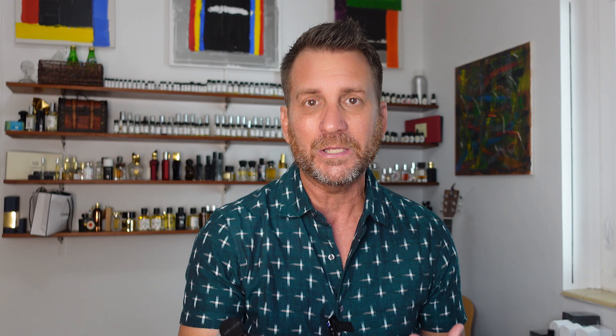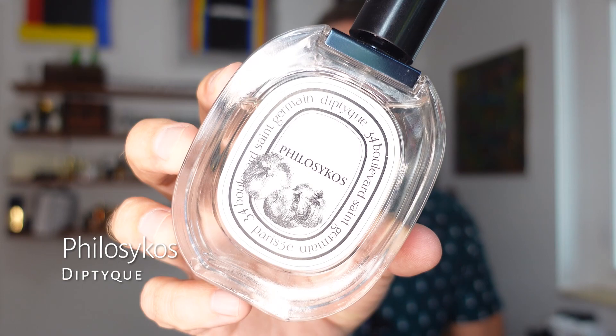That leads me to number two — one of the all-time classics, if not the most classic fig perfume. Of course, I'm talking about Philosykos from Diptyque. This is fig at the top — I believe it's actually fig leaf at the top, along with the regular fig fruit.